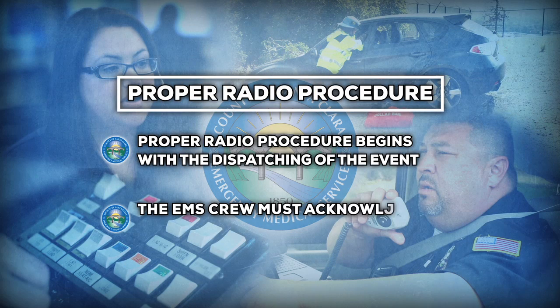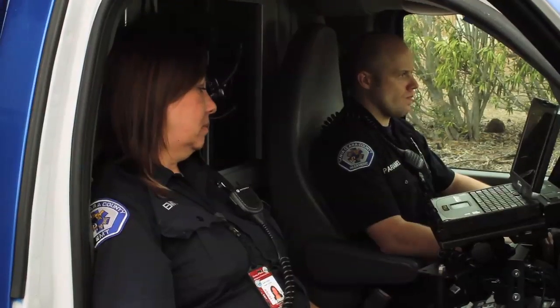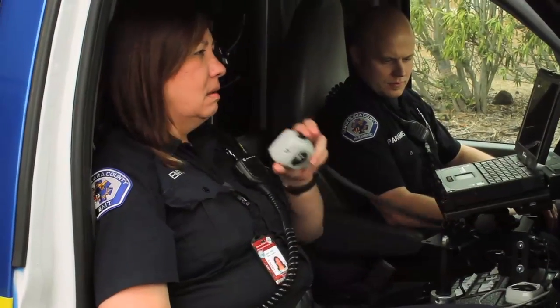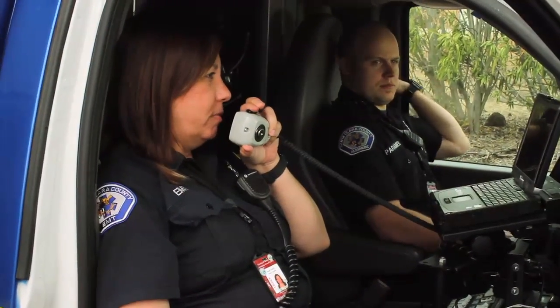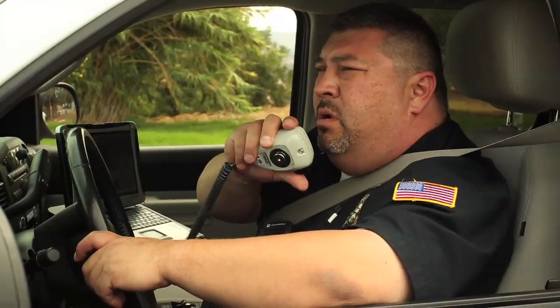Once assigned to a response, the EMS crew must acknowledge the call and place themselves responding, both verbally and on their MDC. Map Grid 854 David 5, run number 73 is for a vehicle off the road with suspected multiple victims. 'County Medic 1 is responding from 85 in Cottle.' 'Copy Medic 1 responding.' 'County supervisor 1, copy.' 'Copy you're responding.'